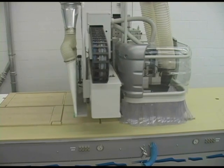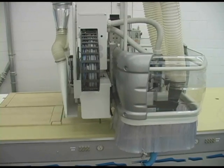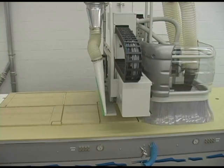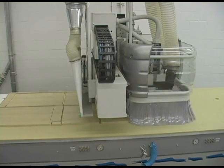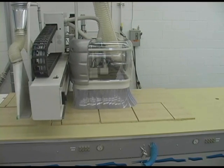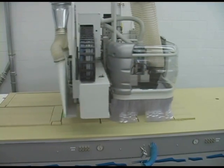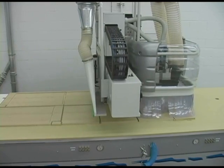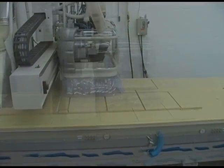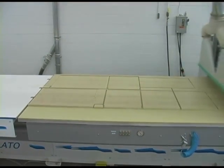Secondly, notice that it has to go over the same path twice in order to cut out adjacent parts. It takes twice as long to accomplish the task and subjects your tooling to twice the wear. You have to ask yourself, would you buy a race car and then drive it with the parking brake on?